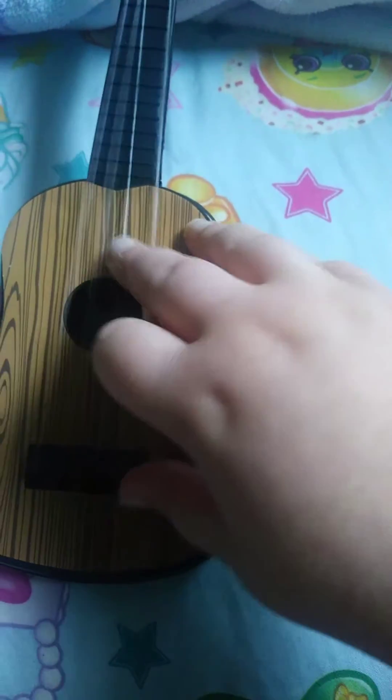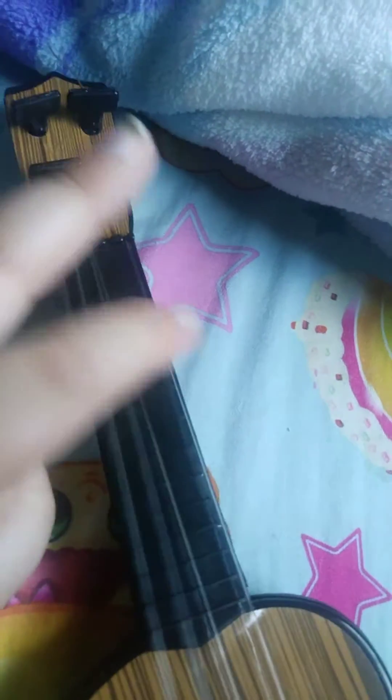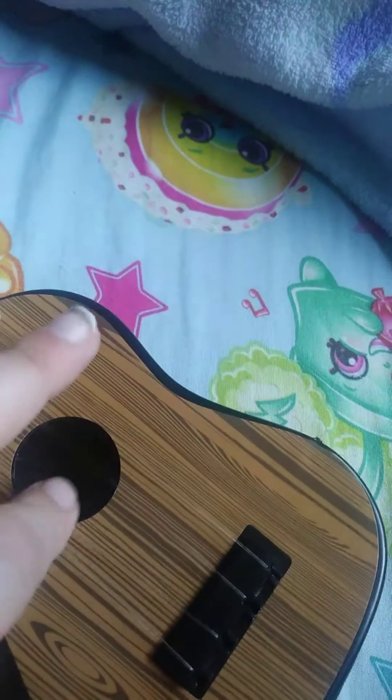And on to the dollar guitar. I got it from the dollar store today. That's... that's that.